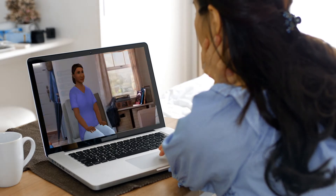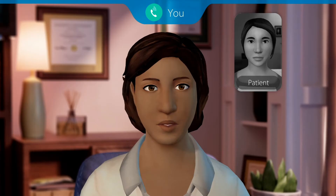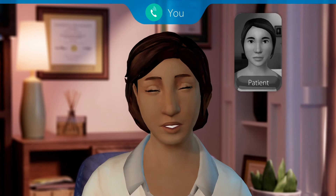Students practice in-home, in-clinic, and telehealth visits with adult and adolescent virtual patients in an immersive learning environment.